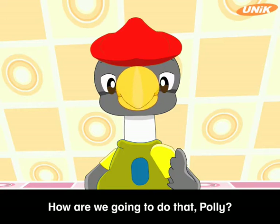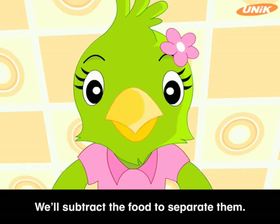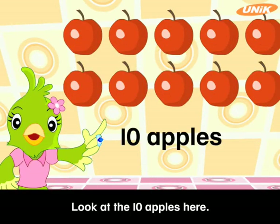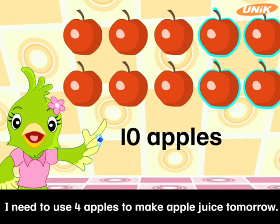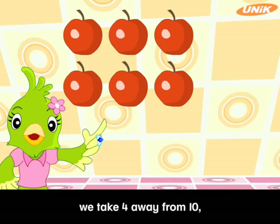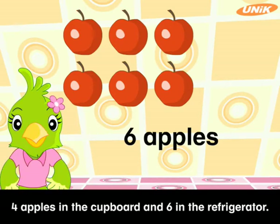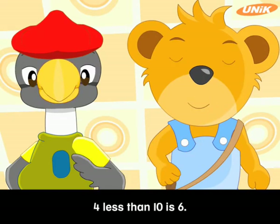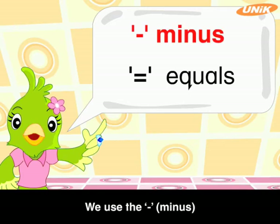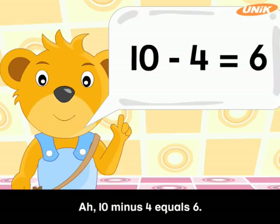How are we going to do that, Polly? By using subtraction, Harry. We'll subtract the food to separate them. Can you show us? Look at the ten apples here. I need to use four apples to make apple juice tomorrow. So we take four away from ten and we have six. Four apples in the cupboard and six in the refrigerator. Four less than ten is six. We can also write this as a number sentence — we use the minus sign to take away and equals to show the answer. Ten minus four equals six.